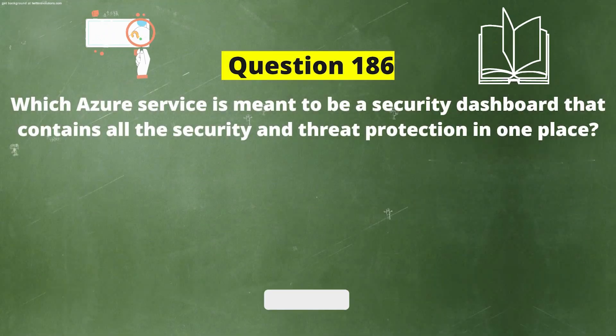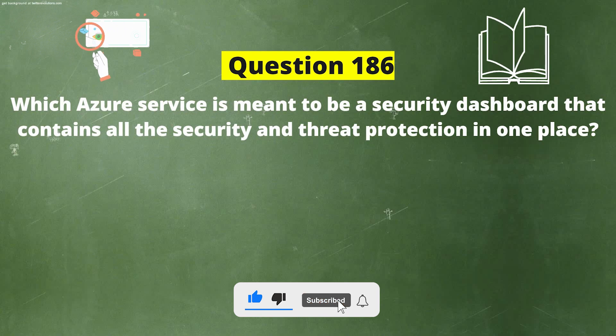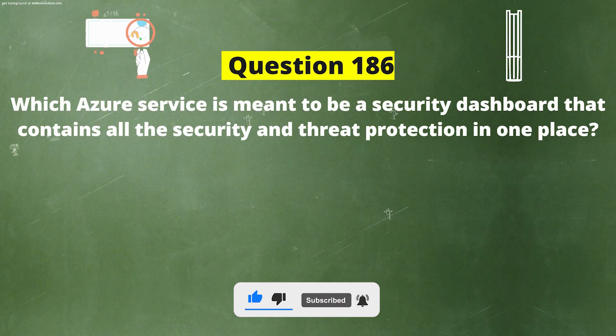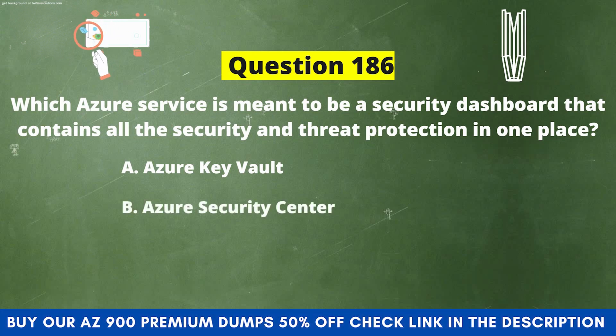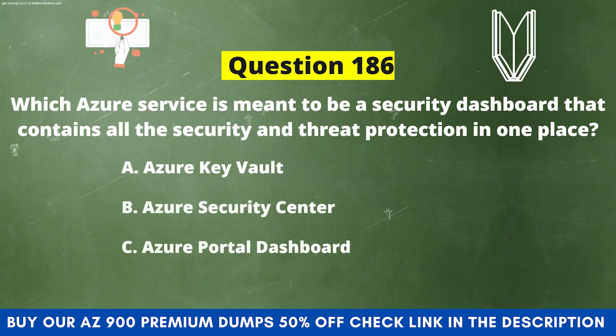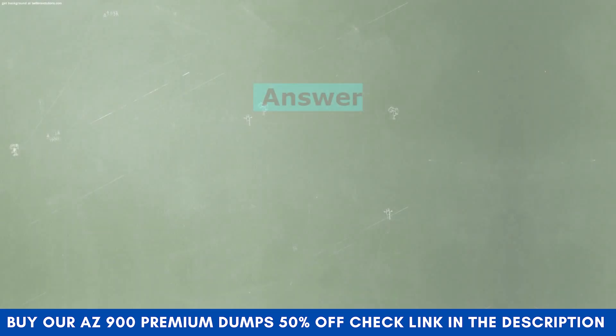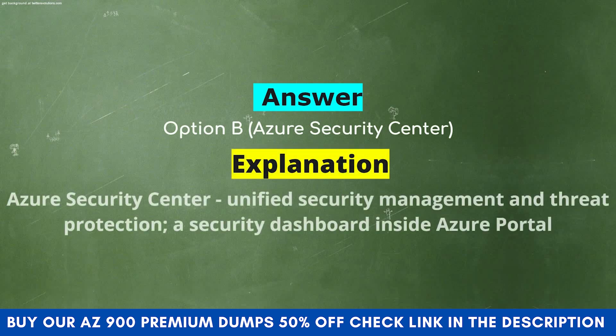Next question: Which Azure service is meant to be a security dashboard that contains all the security and threat protection in one place? Option A: Azure Key Vault. Option B: Azure Security Center. Option C: Azure Portal Dashboard. Option D: Azure Monitor. The correct answer is Option B: Azure Security Center. Explanation: Azure Security Center provides unified security management and threat protection — a security dashboard inside Azure Portal.